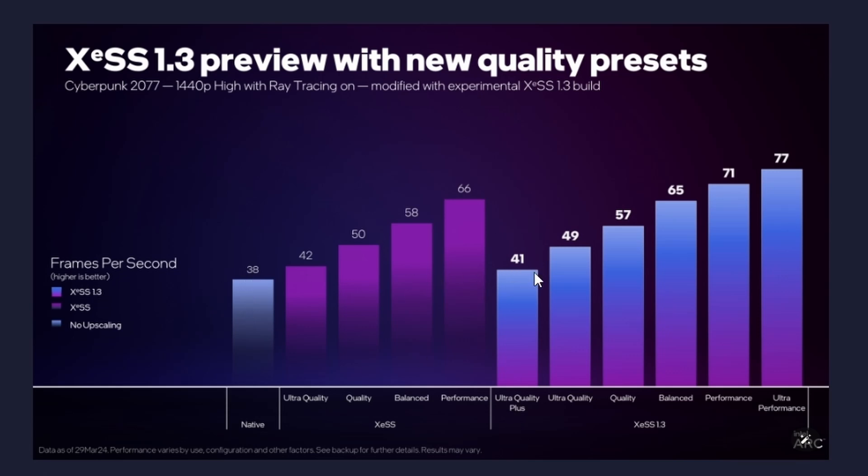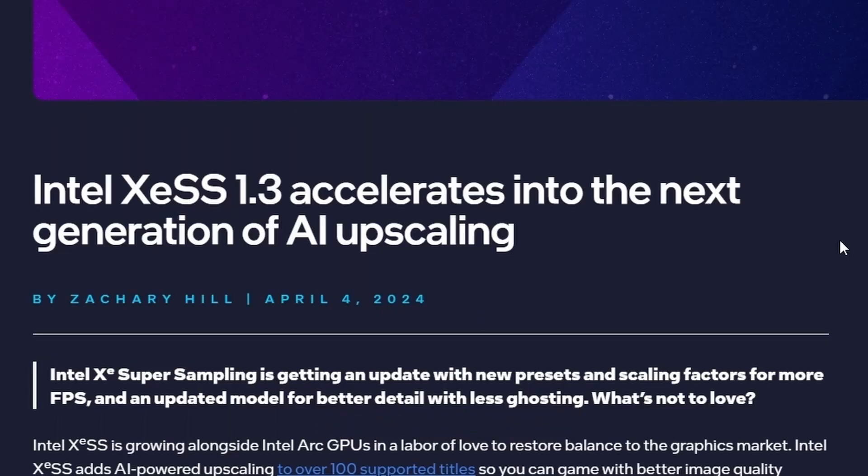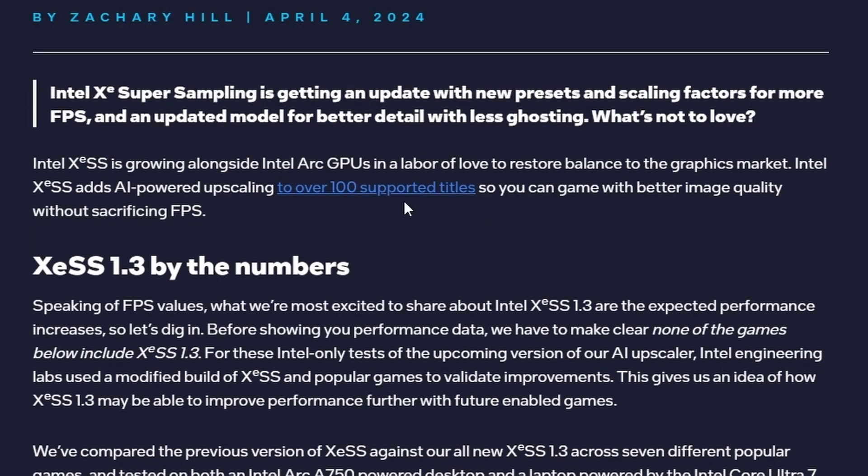Even the performance preset — 38 and 41 on Cyberpunk 2077 — so not a big gain for the ultra quality plus preset, but the other presets like ultra quality give decent gain, and quality also gives quite a lot of gain. I wouldn't really use the balance, performance, or ultra performance presets at 1440p — I would focus on ultra quality and quality. Intel XeSS 1.3 looks promising; it has improved visual quality and performance. Not only that, it supports over 100 supported titles, which is pretty neat.